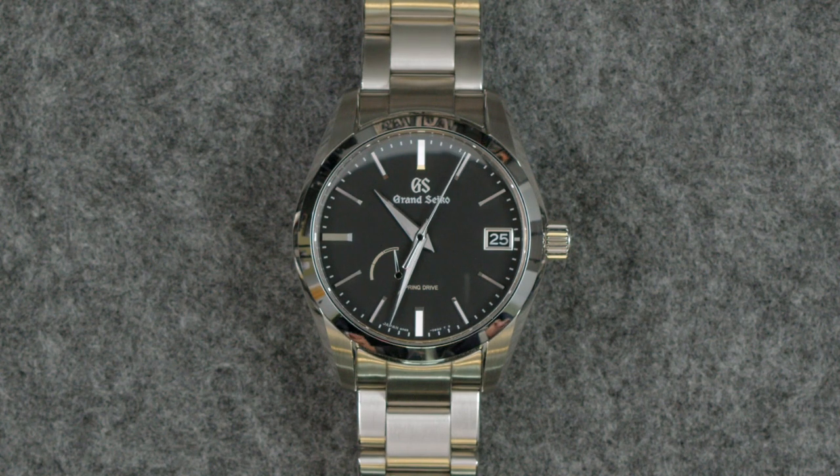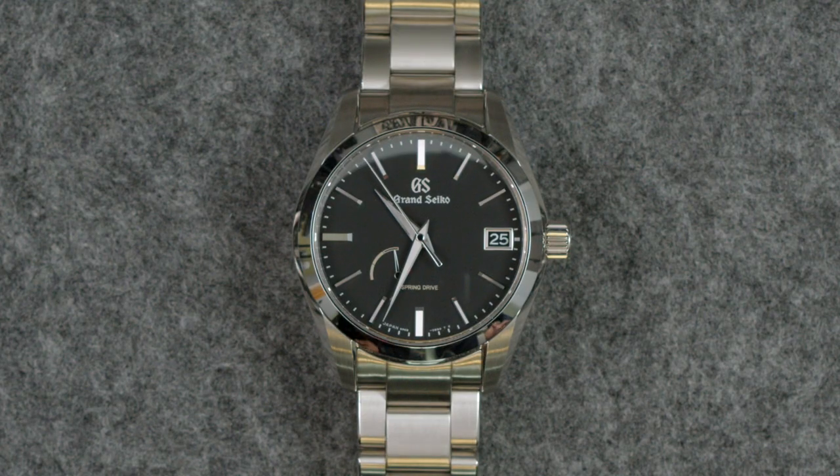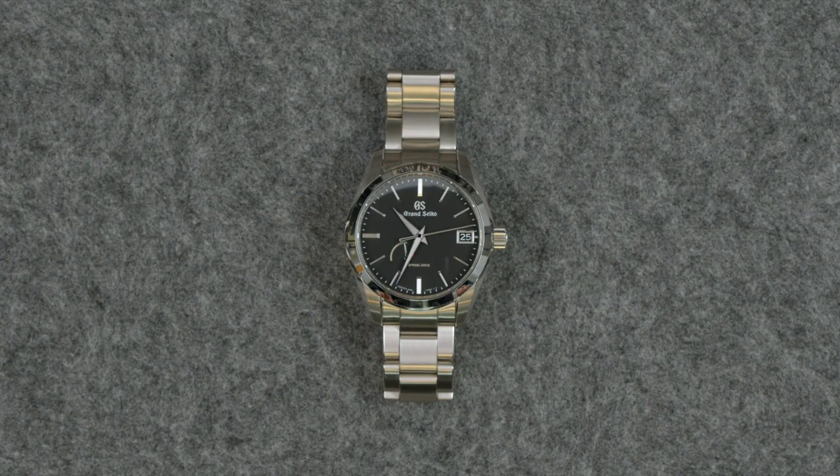The Spring Drive is the best of both worlds — it is a mechanical caliber, but at the regulating organ, instead of a traditional balance, it's got a quartz-powered oscillating crystal. There's no battery; it charges itself almost with static friction, similar to how regenerative braking on a hybrid car works. Powering the watch is a traditional mainspring. The benefit is, one, you get an incredibly smooth glide on the second hand, but more importantly, accuracy is in line with what you'd expect from quartz — less than a second a day, rated to less than 15 seconds a month. Compare that to Rolex's superlative chronometer standard, which permits plus or minus two seconds a day — this is about half a second or less. Only Grand Seiko does Spring Drive.